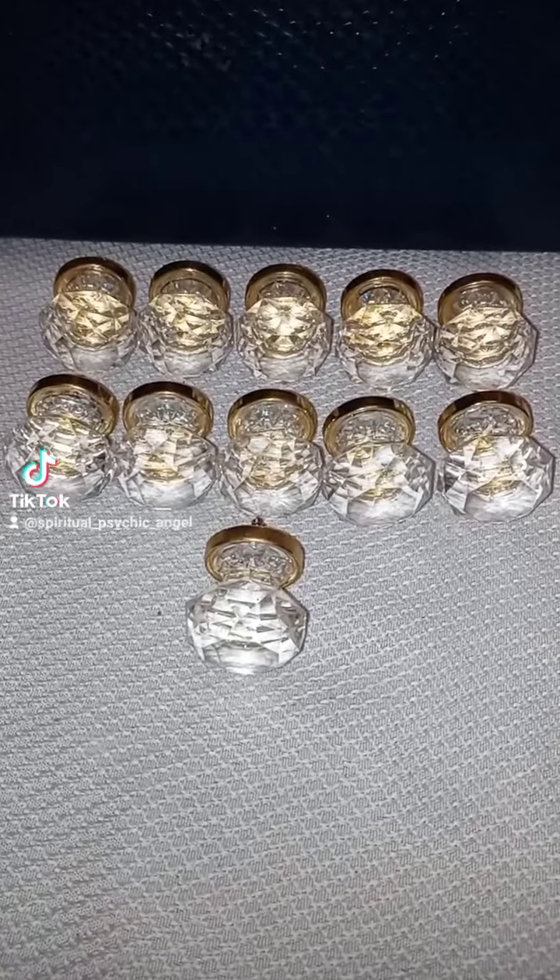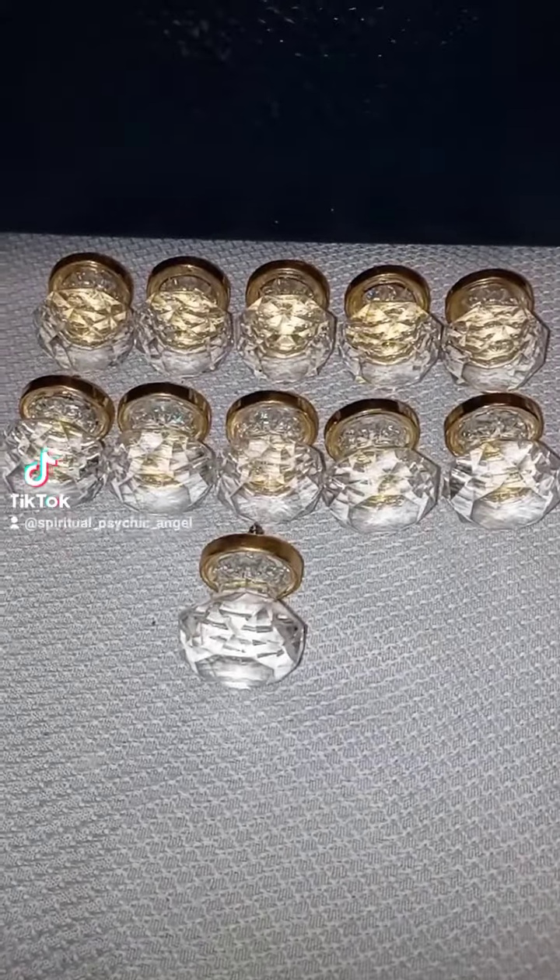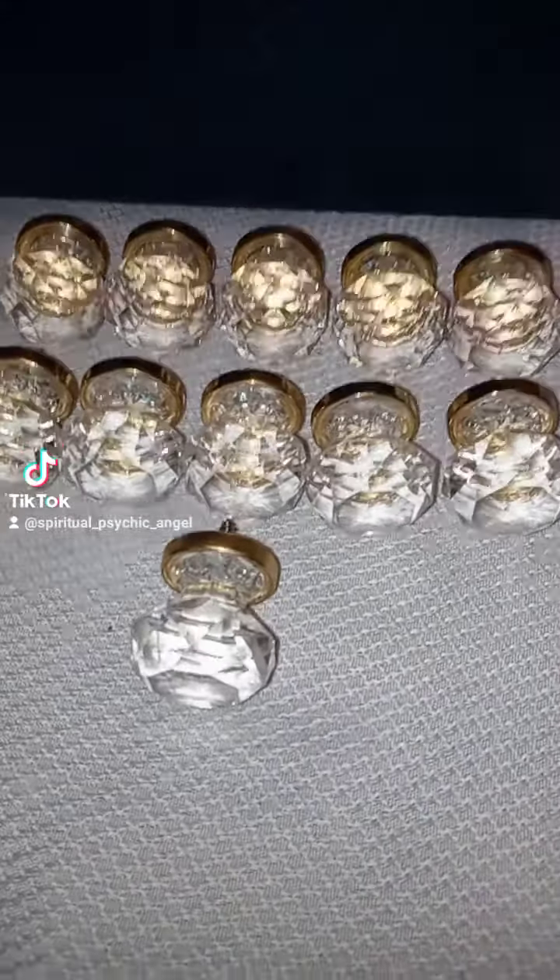All right guys, I'm back. Look what I found — tell me that they're not precious and beautiful. They had the whole set for three dollars, but I got it for two dollars.